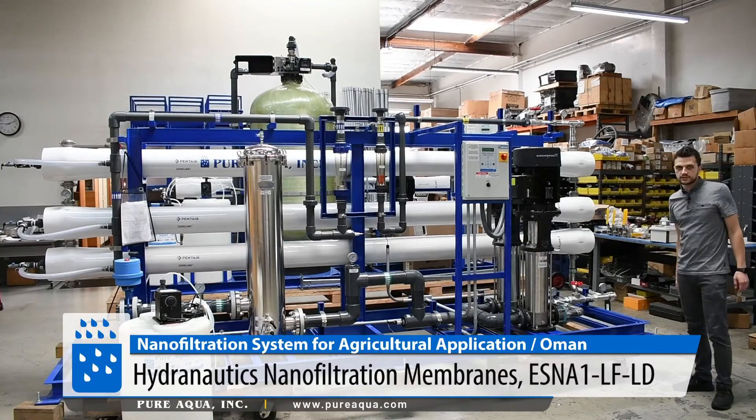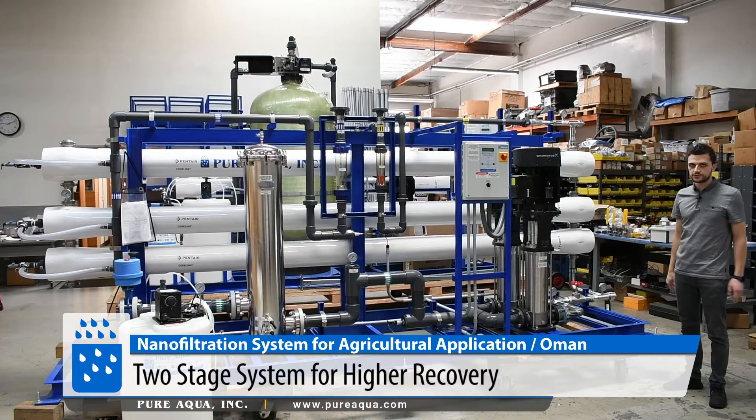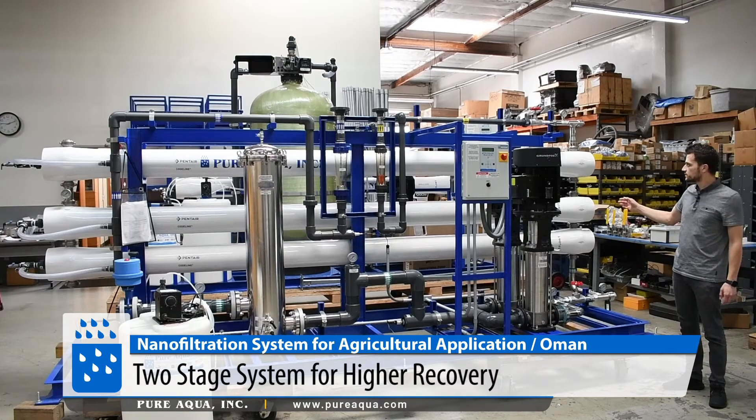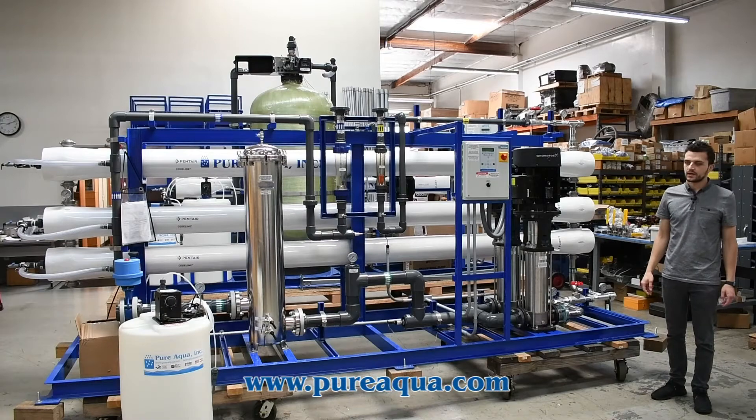We are utilizing Hydranautics' ESNA1 nanofiltration membranes, which are excellent in terms of rejection and balance of pressure. This is a two-stage system, four-element long, producing about 87,000 gallons per day.